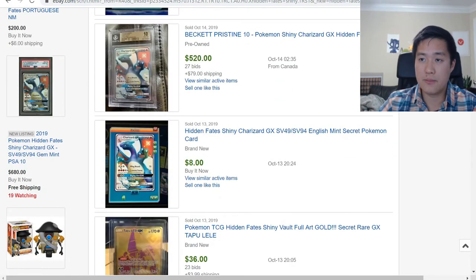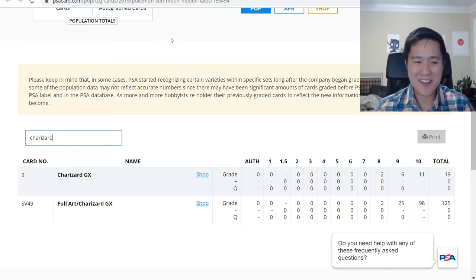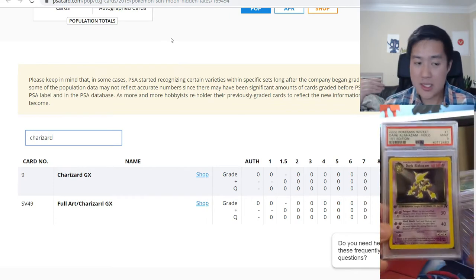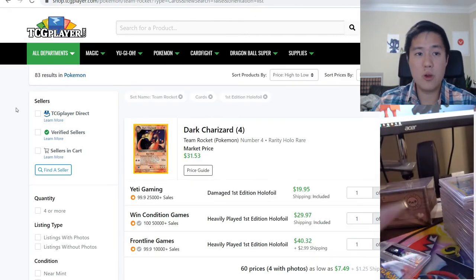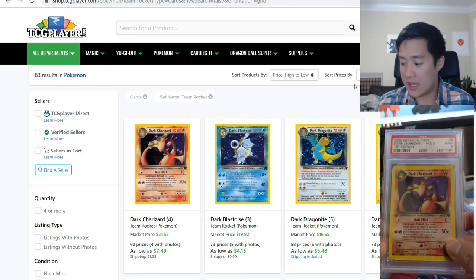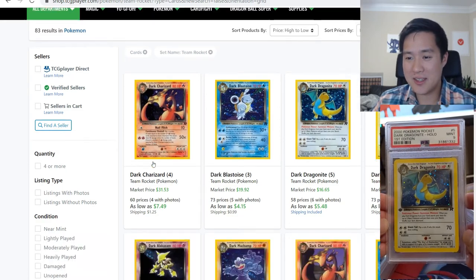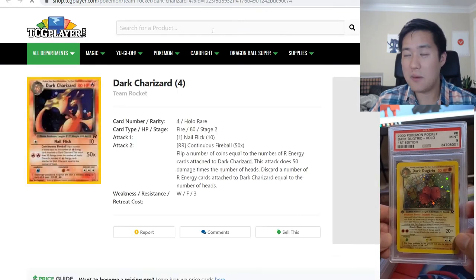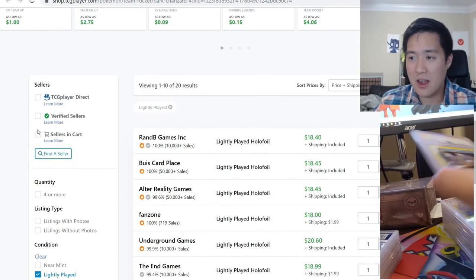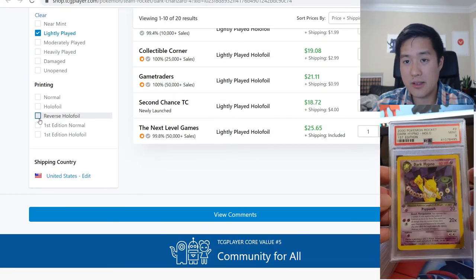Let's shift to a new topic — first edition Team Rocket. I like talking about this because I actually completed a PSA 9 set — took a while to pick those up, but it wasn't that expensive overall. Never underestimate how cool it is to have a binder collection. Most of my PSA stuff stays in storage, especially the expensive ones. Looking at raw non-first-edition cards on TCGPlayer, you can get a light-play Charizard hollow foil for less than 20 dollars — not bad.